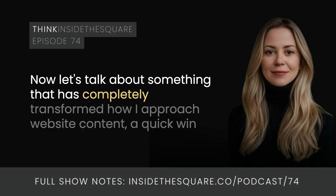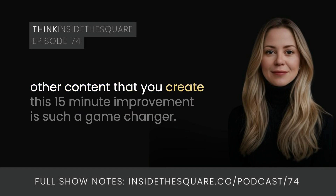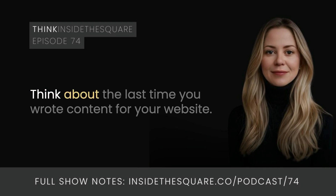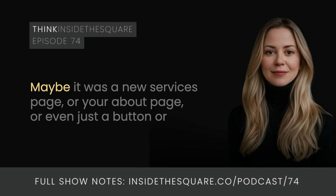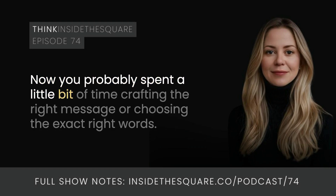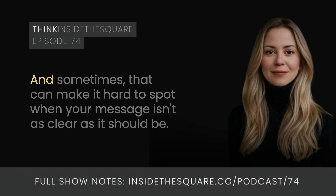Now let's talk about something that has completely transformed how I approach website content — a quick win that I think everyone should do, not just for websites, but for emails, honestly any content that you create. Use AI as a powerful tool to check if what you've written actually communicates what you think it does. Think about the last time you wrote content for your website — maybe a new services page, your about page, or even just a button. You probably spent time crafting the right message. But here's the thing about writing your own content: you're too close to it. You know exactly what you mean, and sometimes that makes it hard to spot when your message isn't as clear as it should be.